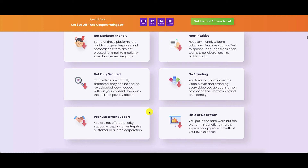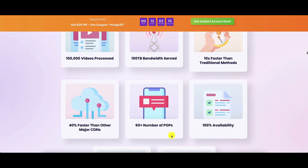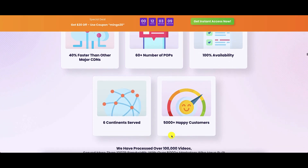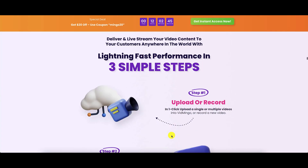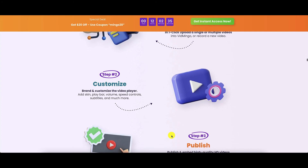Although Vidmingo is launching on 13th of March, note that they are not totally new in this space. They have already processed 100,000 videos and have already served 100 terabytes of bandwidth. It is faster than traditional methods — 40% faster than other major CDNs — with 60 plus POPs, 100% availability, serving from six continents, and 5,000 plus happy customers. The lightning fast performance promised by Vidmingo is achieved in three simple steps: upload or even record the video, customize it, and publish it.